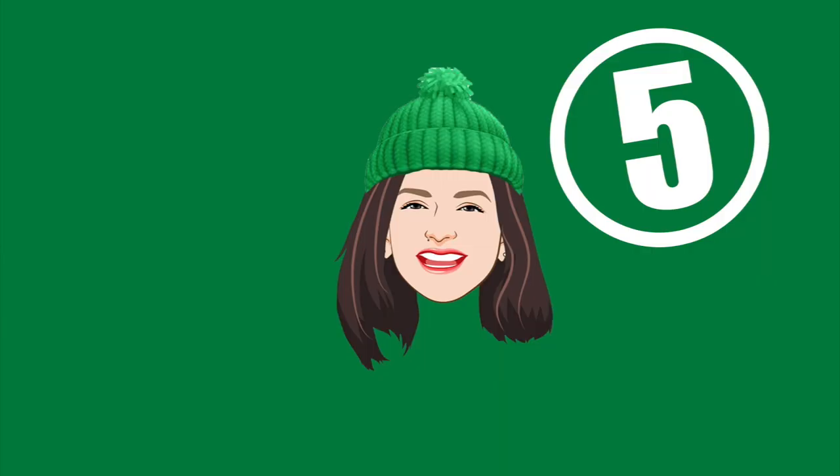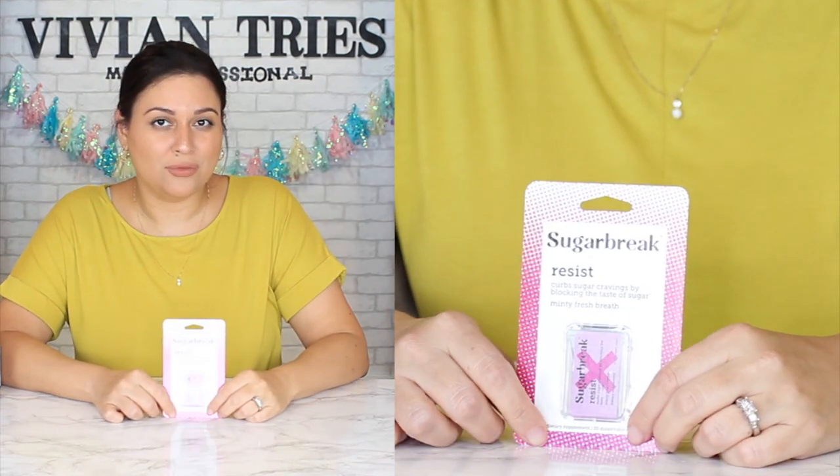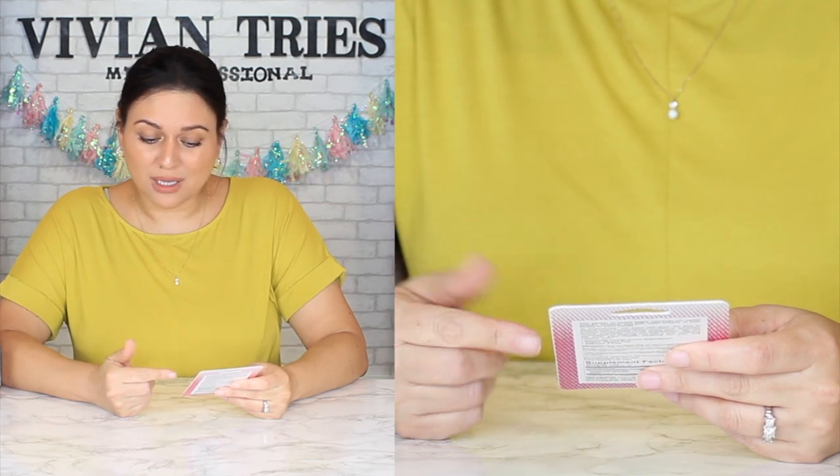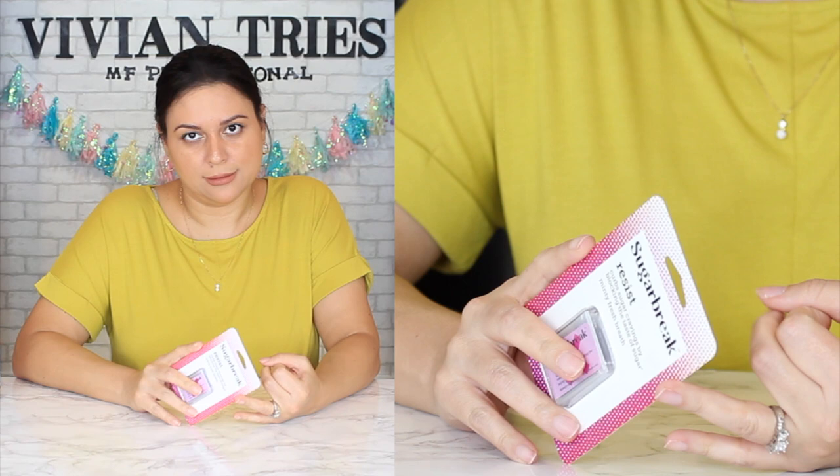Number five: Sugar Break. I have a sweet tooth and this is supposed to stop that. It curves sugar cravings by blocking the taste of sugar — and minty fresh breath! It's two in one: freshen your breath and block sugar cravings. We're going to have to get part-time jobs to afford all this stuff — this little thing was $12 and there's only 20 dissolvable strips. Is one little strip going to last me all day? Place a strip on your tongue and wait for it to dissolve — take one whenever you have a craving. Sugar is so bad for us: cavities, diabetes, aging. Did you know eating a lot of sugar ages you? If this works, sell the car and invest in this.